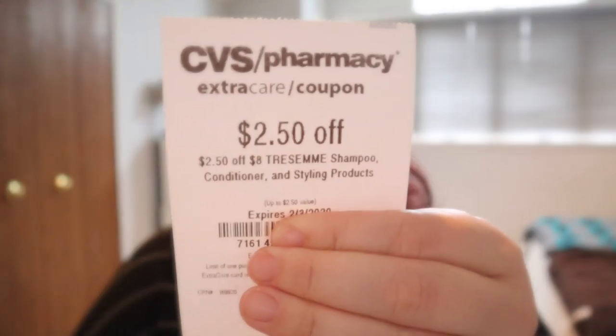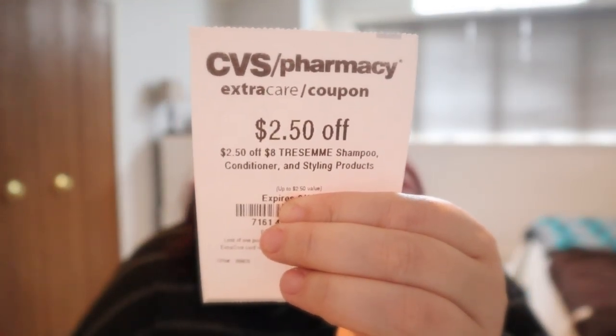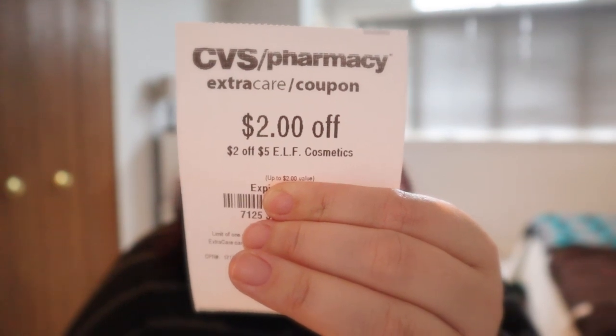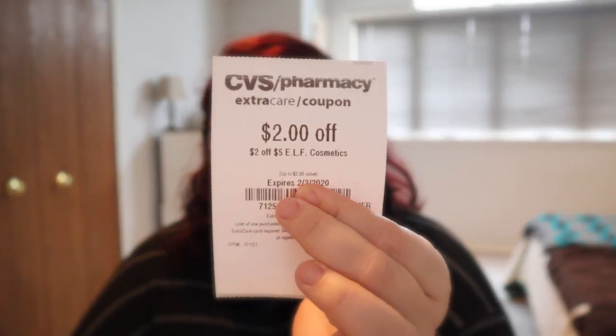Next I have the $2.50 off a Tresemme Hair Care CRT. I would definitely hold on to that — save it for next week because next week it is buy two get two, and we're getting insert coupons. Then the next thing I have is for Elf Cosmetics. Next week they are spend 10, get three. I actually have a two off five Elf Cosmetics CRT. So if you just want to get like a brush or something, this will be a good chance to use this — a nice little cheap item to add into a scenario and count for beauty.